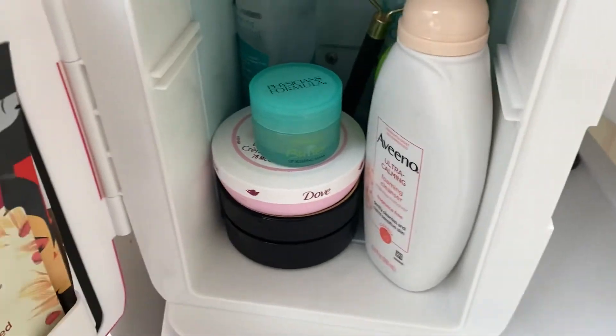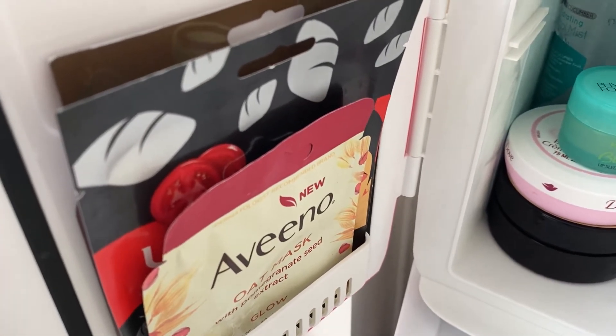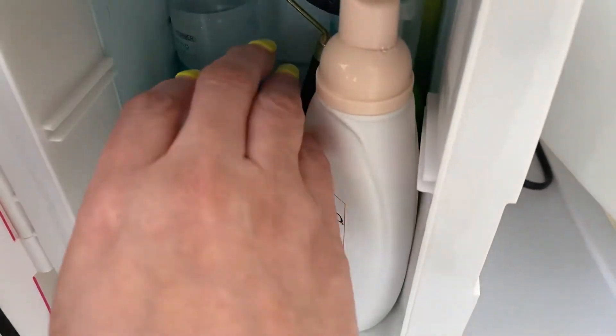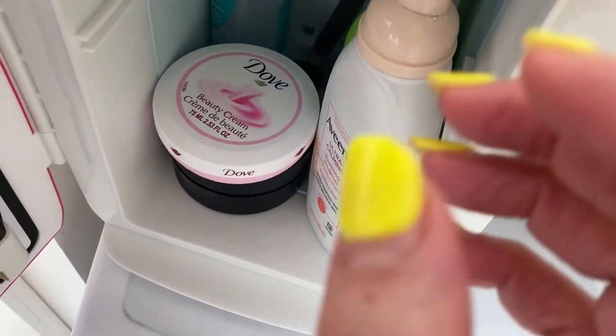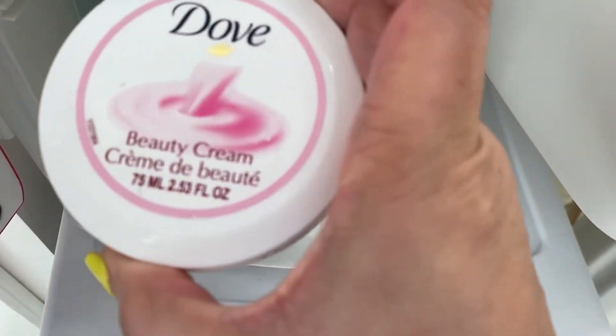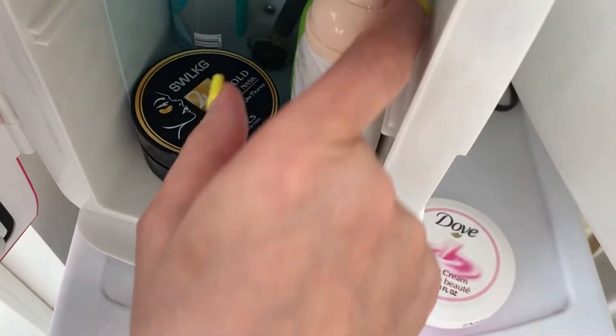There's the inside. I have my mask on the side, and on the inside I have my position formula lip mask. I have my facial cream that I use on my face.